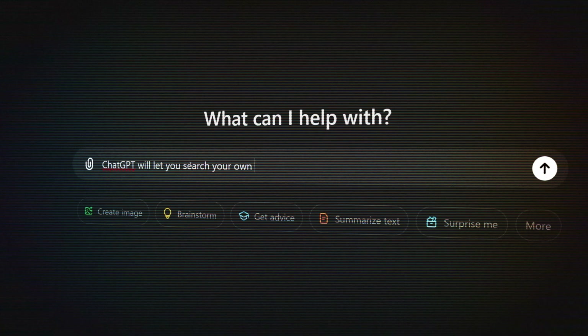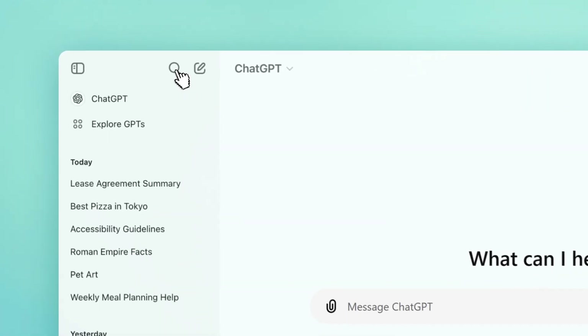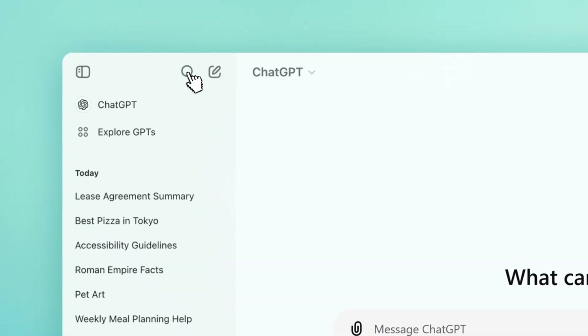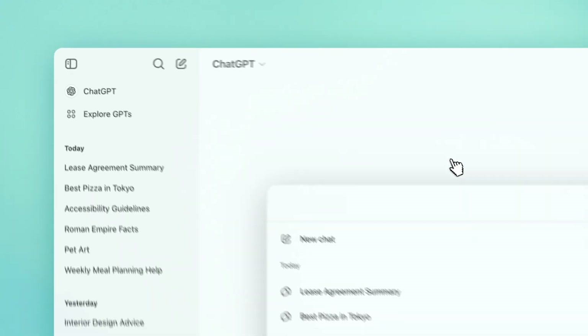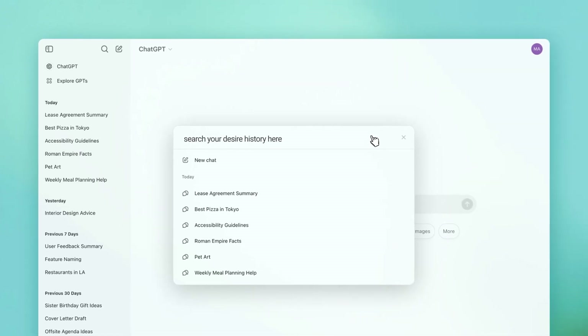ChatGPT is finally adding something we've all been waiting for: chat history search. Just look for the magnifying glass icon in the top left-hand corner of the ChatGPT web interface, click on it, type what you're looking for, and it pulls up any recent conversation instantly. Because let's face it, it's been annoying to track so many conversations — I've seen a lot of people, including myself, having a bunch of tabs open. This is huge if you use ChatGPT a lot and want to find exactly what you're looking for.